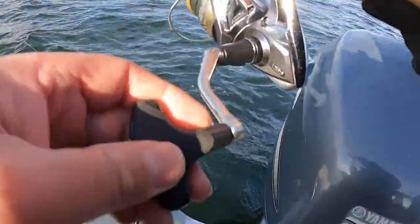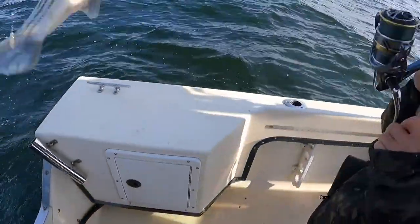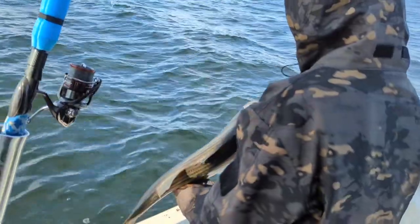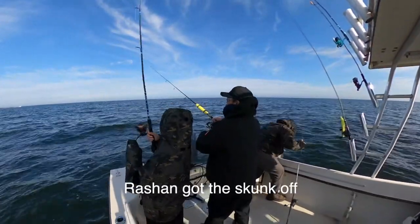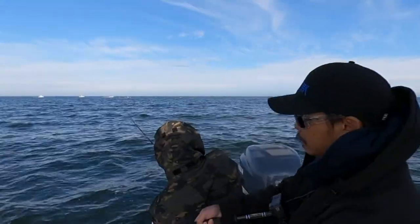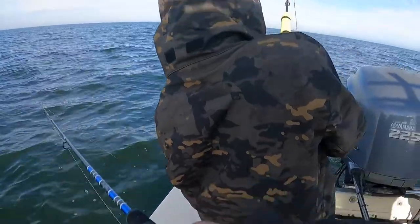Oh, I got hit! Quick, quick, quick — reel, reel, reel! Yeah, oh that's a nice one too buddy, bring it this way. There you go buddy, skunk's off the boat! This is Tyler's first fish of the day.